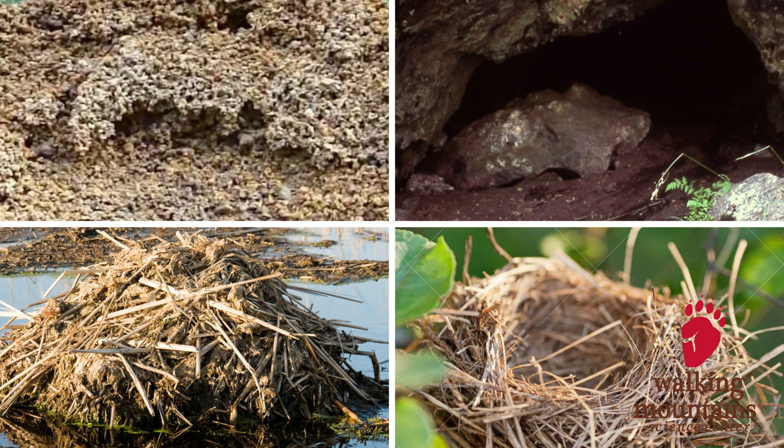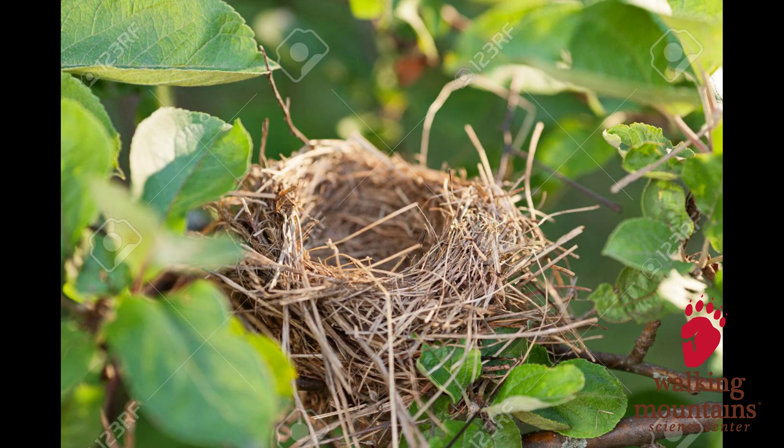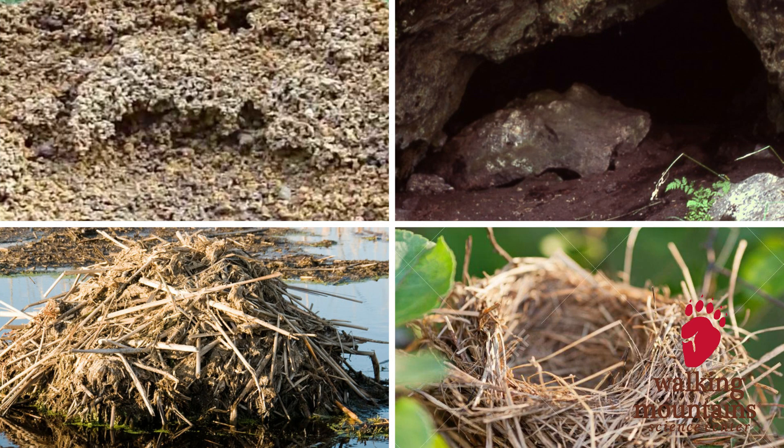Now, what about a bird? Here's your clue. Birds often build their nests in trees and they use sticks or grass or things they can find and carry with their beaks. Our last one is a bear. Bears will sometimes dig under fallen stumps or rocks and they need a lot of space. Can you guess which one is the bear shelter?